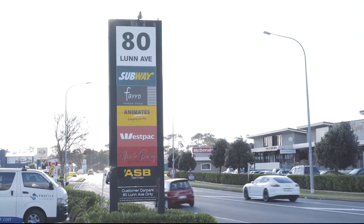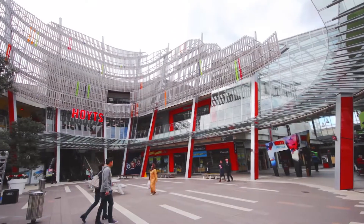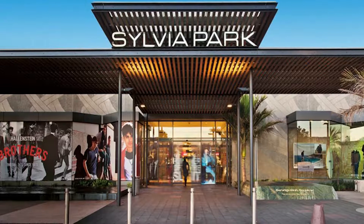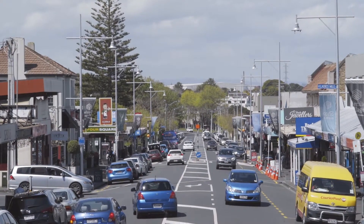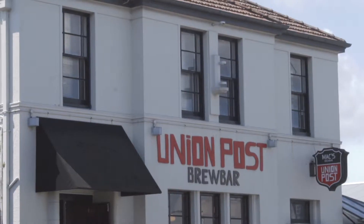This handy location is within a few kilometres from everything you need. Head east to the Lunn Ave shops and eateries, head south to the second largest shopping centre in New Zealand at Sylvia Park, or head west to the Ellerslie Village for a coffee, a bite to eat or the train to the city. Thanks for watching the virtual tour.